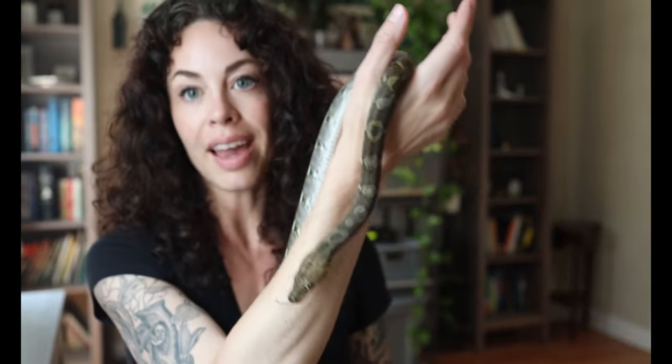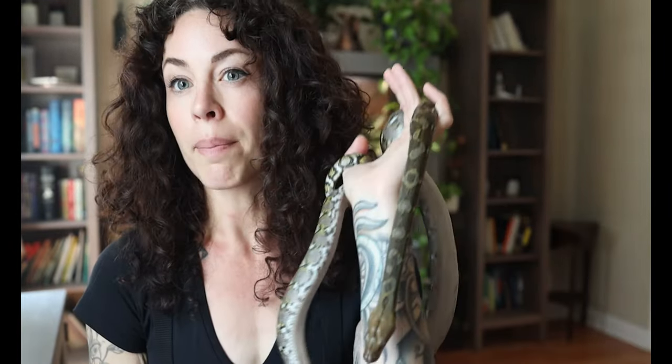Topic number one: how big do they get? This is really dependent on genetics. Aries here is a 50% super dwarf reticulated python of mixed locality. Getting a mixed locality isn't necessarily something I recommend because it's hard to gauge how big he will be as an adult. He is just about a year old right now, about four feet long, and he's probably going to get around eight to ten feet. If you really want a better guarantee of that final adult size estimation, go through someone who knows the exact locality and the exact percentage of super dwarf in the snake you're purchasing.